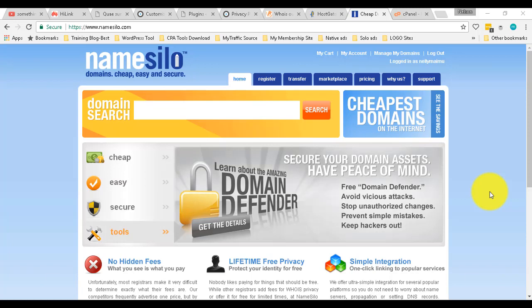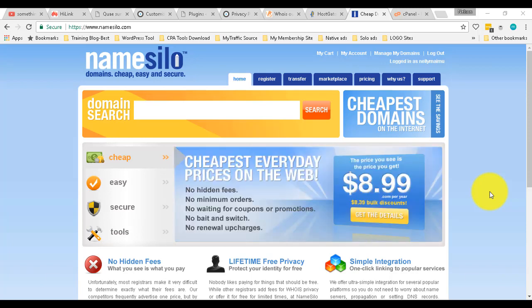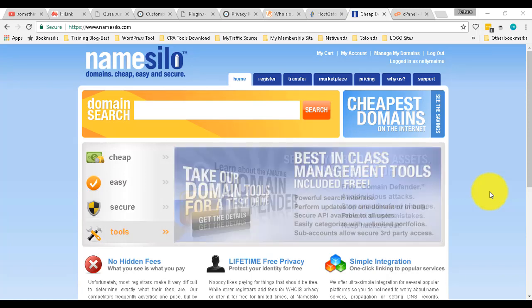So what I'm going to show you today is how to point your domain into your name server — the hosting company where you purchase a domain. You don't need to transfer your domain even though you can. I'm going to show you how to point your domain to your name server, the place where you'll see every file, whether it's a WordPress site that you install. That's what I'm going to show you.